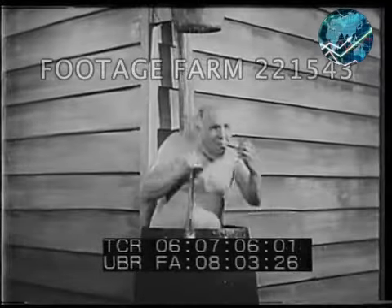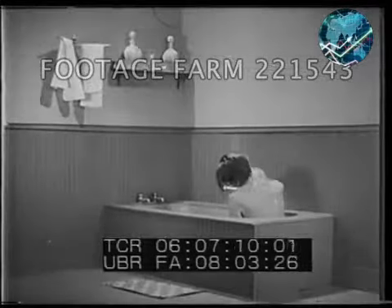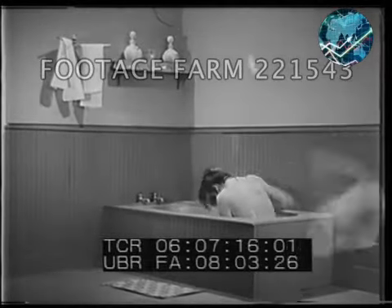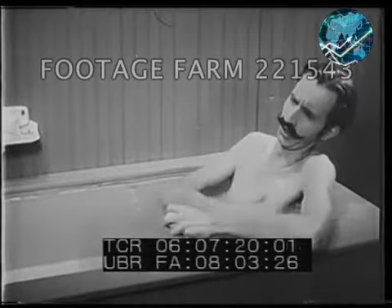And oh boy, is that water cold! The gay nineties contributed this elegant zinc-plated tub with shiny golden oak sides, and contributed too the first bathroom tenor, complete with handlebar mustache.